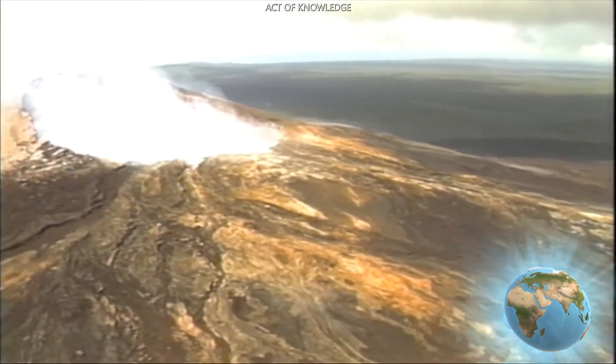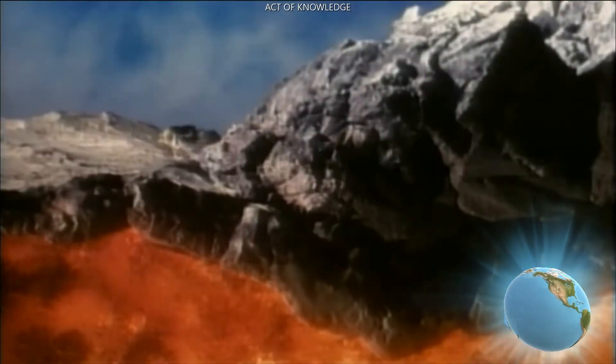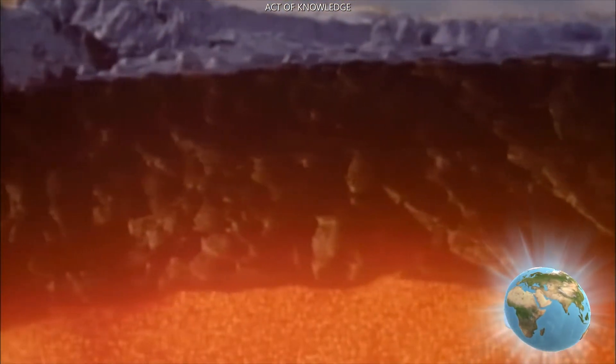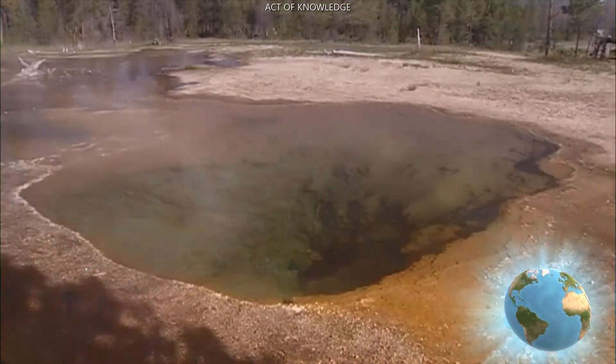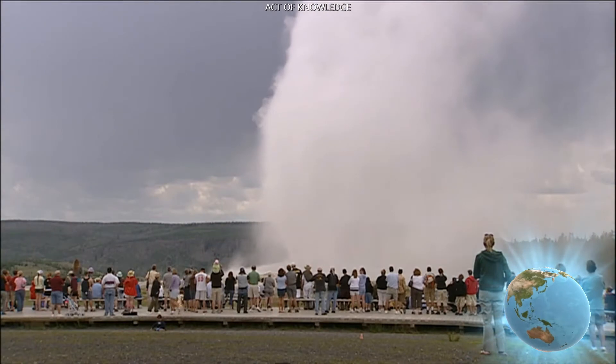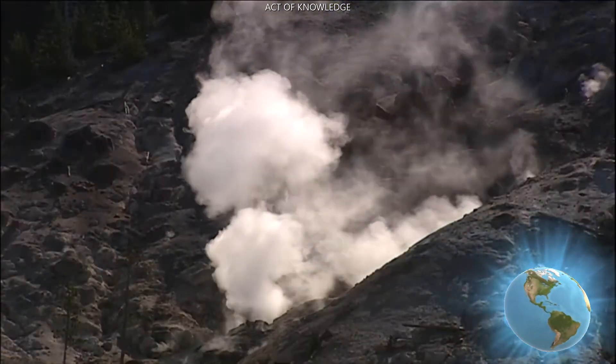A volcano is a vent or an opening in the Earth's crust. Those openings are most often located at places where the tectonic plates bump together or pull apart. Sometimes volcanoes are found in the middle of a tectonic plate — that's often called a hot spot. Yellowstone National Park is located over a hot spot.